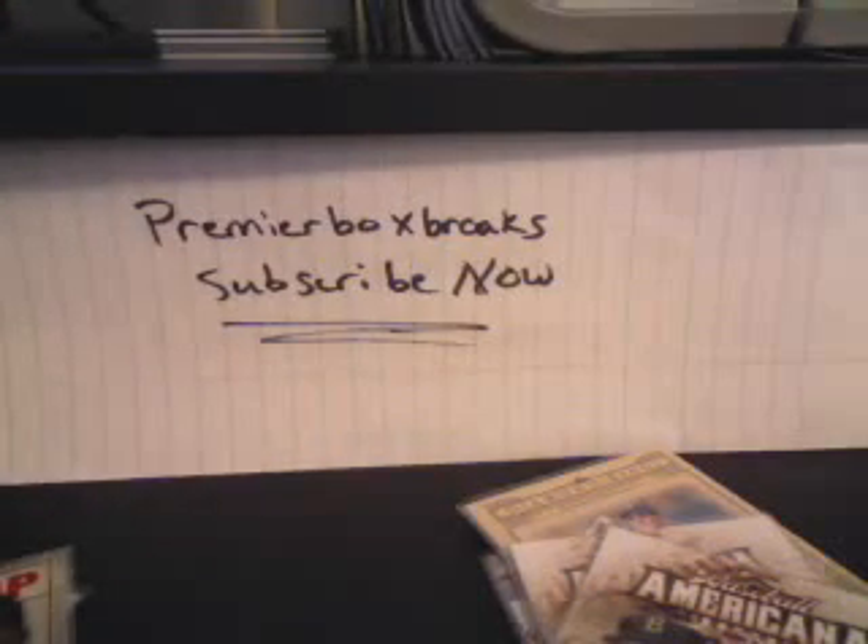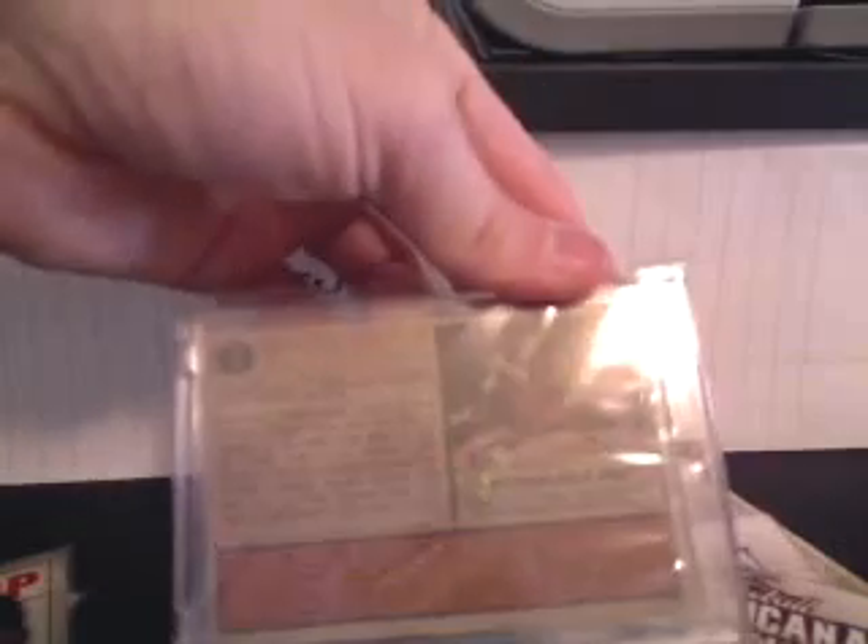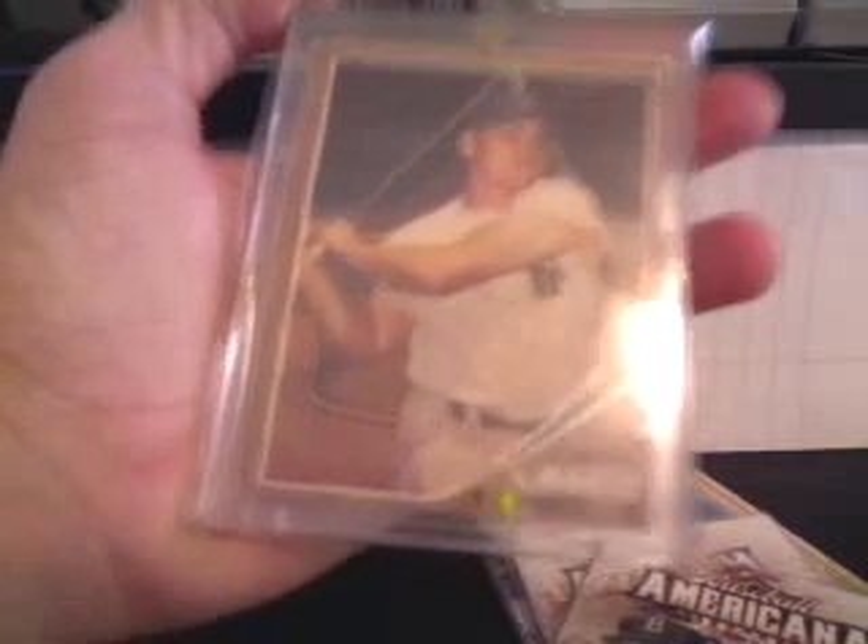1962 Topps, card number one, Roger Maris. I think the book value on this is $500. It's in good shape.